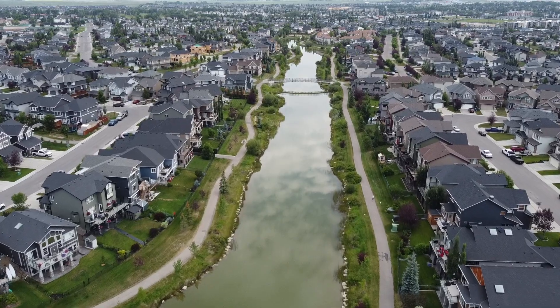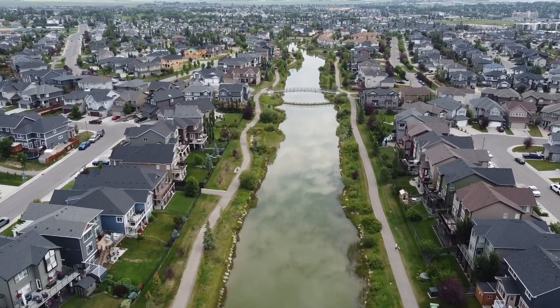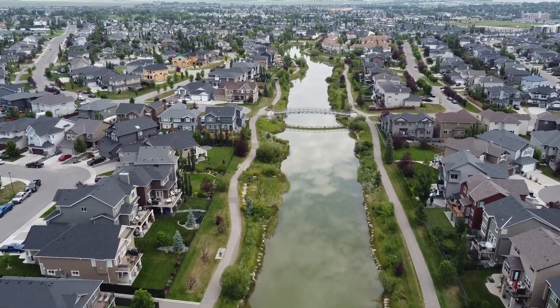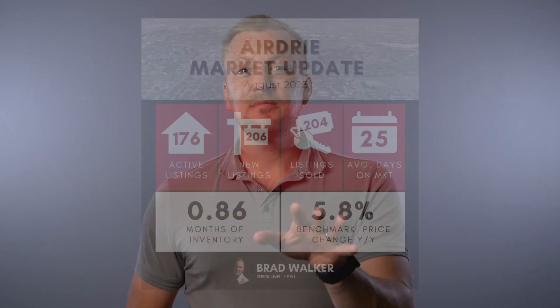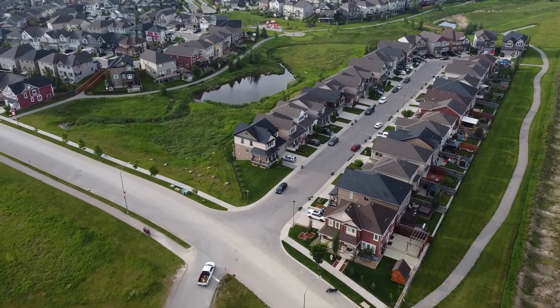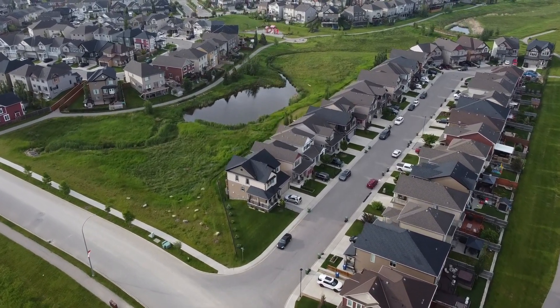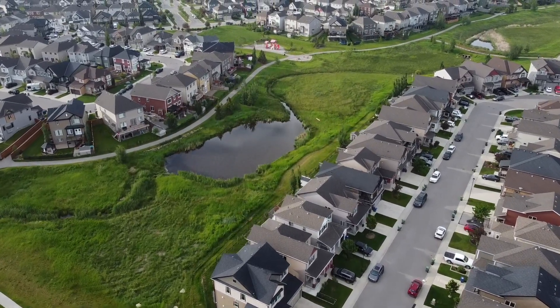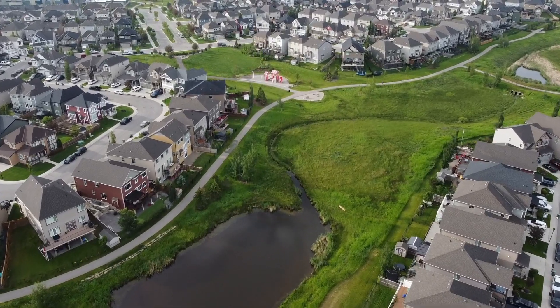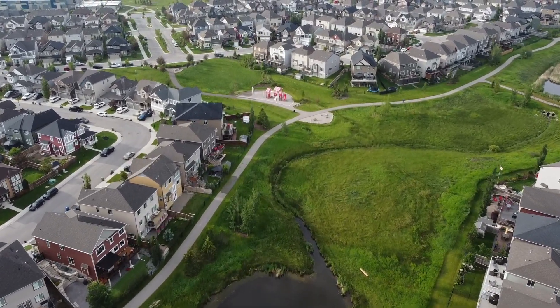Our overall 0.86 months supply puts us back into an extreme seller's market, which means we'll continue to see upward pressure on prices. As a buyer, you can find yourself competing on homes depending on what you're looking at. Our benchmark price from an overall standpoint in Airdrie is up 5.8% compared to last year. With prices increasing this year and at this point last year they were decreasing slightly, I'd expect that in about two or three months we're going to be showing a 10% benchmark price year-over-year increase.